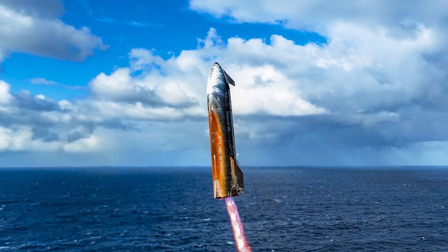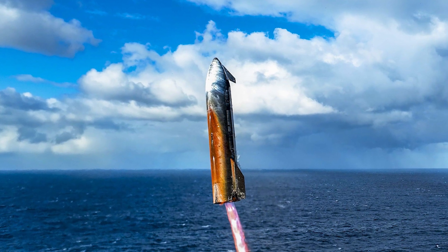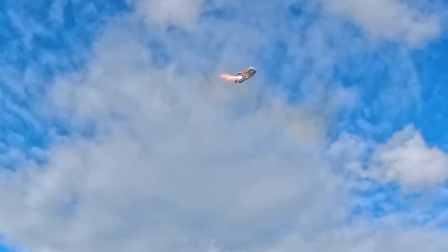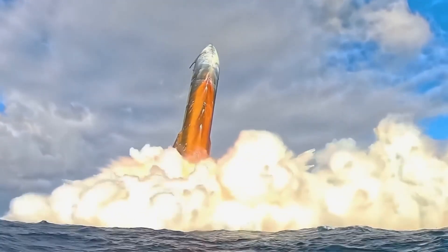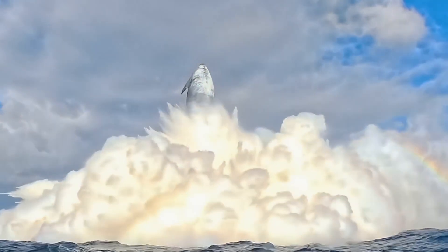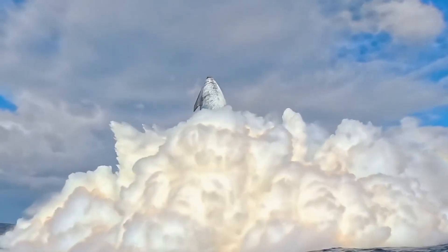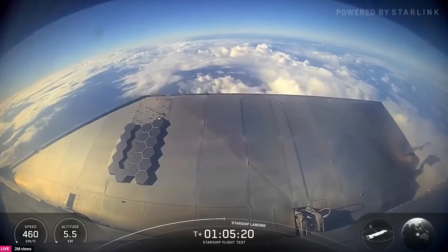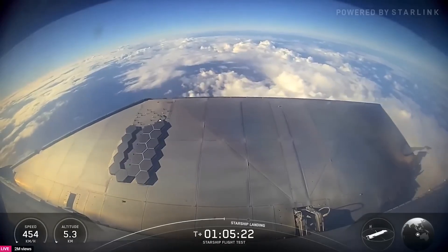Flight 10 provided no definitive answers, only clues. The orange glow and the white nose cone were not accidents, but signals — proof that SpaceX is probing the boundaries of what spacecraft heat shielding can be. Whether metallic tiles will replace ceramics, complement them, or be abandoned altogether remains uncertain. What is certain is SpaceX's willingness to risk, to test, and to reveal failures publicly in the pursuit of breakthroughs.